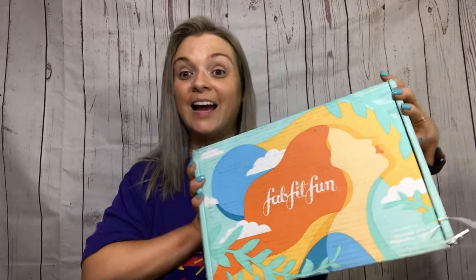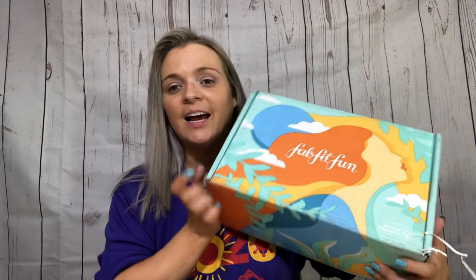Hey guys, welcome back to my channel. If you're new here, my name is Janet. That noise is Dylan, my German Shepherd that's always by my side. He found his ball. Today I just received my Fat Fit Fun box — I've been waiting on this sucker. If you want to see what's inside, just keep watching.